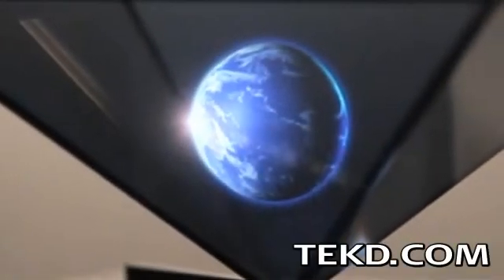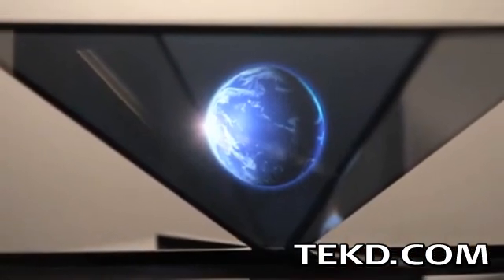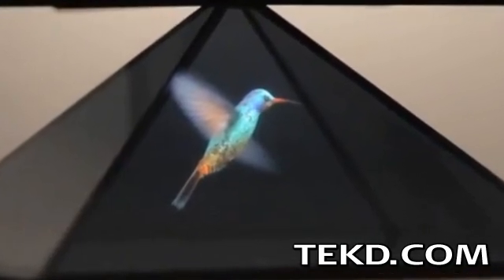The ability to turn your smartphone or tablet into a holographic projector for just 30 bucks might sound like science fiction. Imagination Farm is going to make it a fact later this year with holographs from your device with their Holo systems.